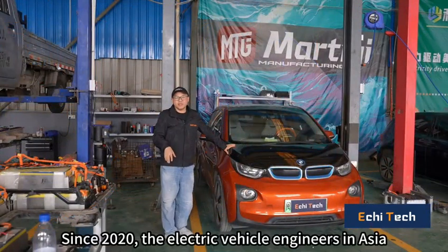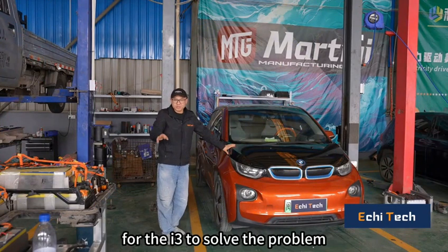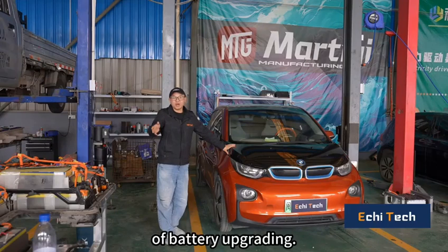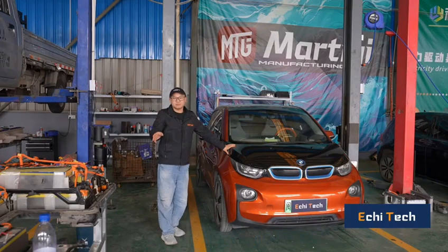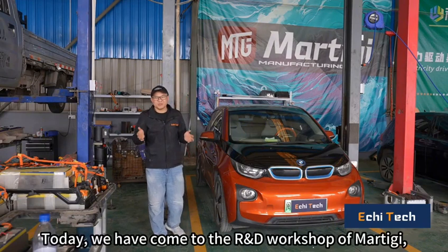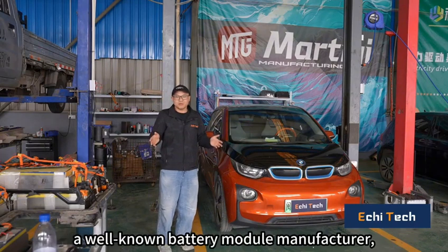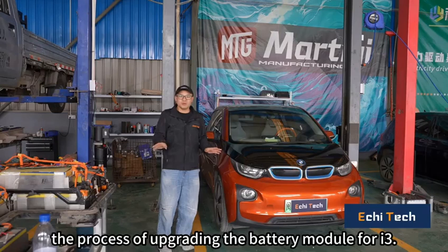Since 2020, electric vehicle engineers in Asia have come up with all kinds of plans for the i3 to solve the problem of battery upgrading. Today we have come to the R&D workshop of Matiji, a well-known battery module manufacturer, to show you the entire process of upgrading the battery module for the i3.